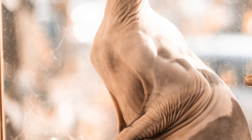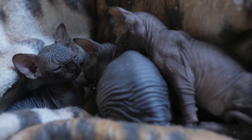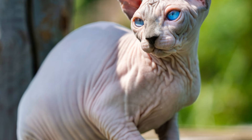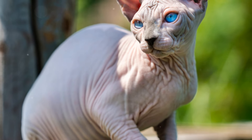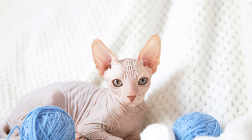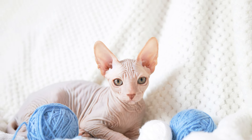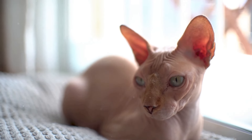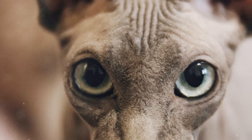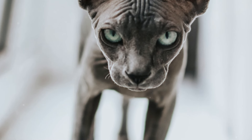The Sphinx Cat is a unique and rewarding breed that makes a wonderful companion for the right owner. Their lack of fur makes them a good choice for people with allergies to cat hair. They are highly social and crave attention, often following their owners around the house. Sphinx Cats are intelligent and playful, enjoying interactive toys and games, and their outgoing and affectionate personalities make them a joy to be around.